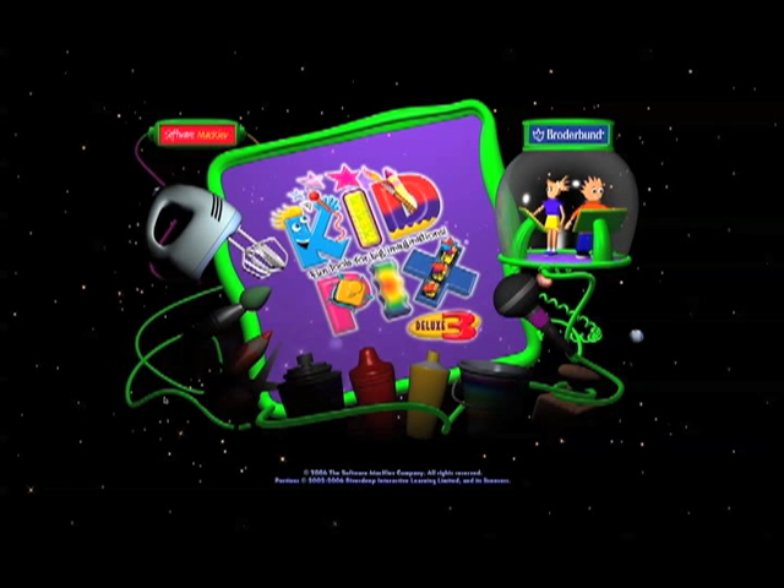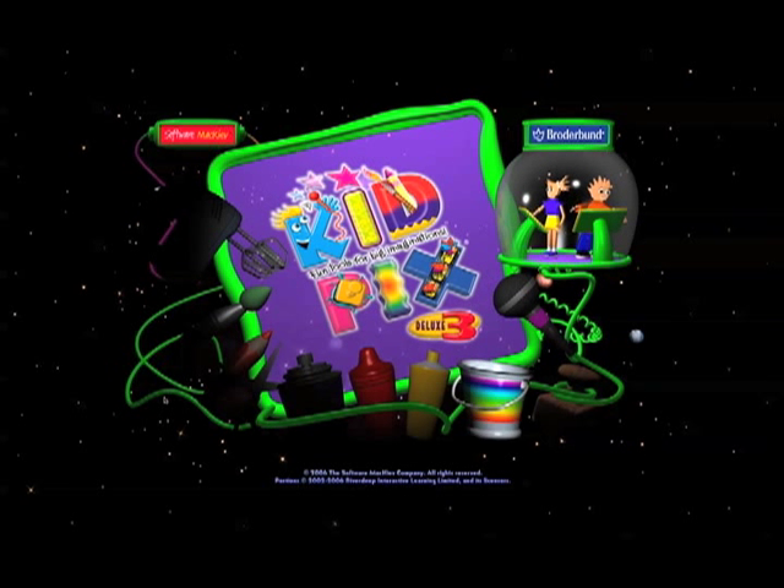Five, four, three, two, one! Kid Pix! Kid Pix! Come on and play with Kid Pix!